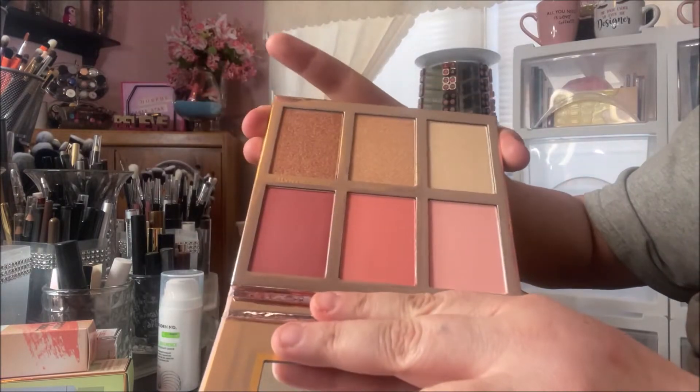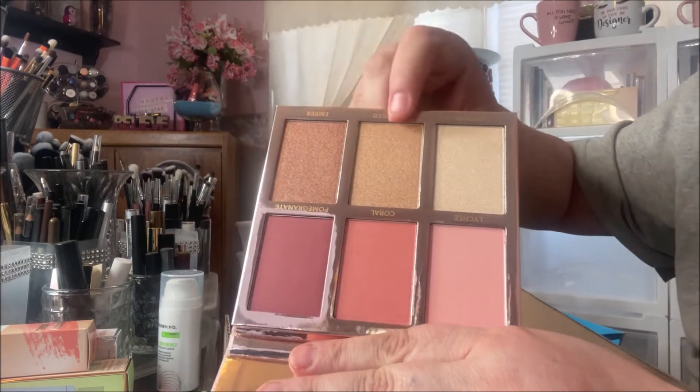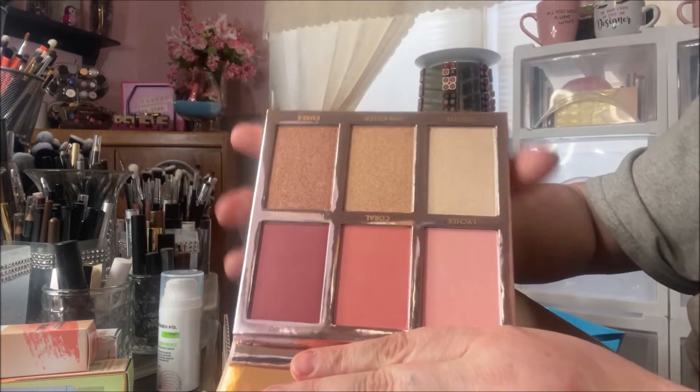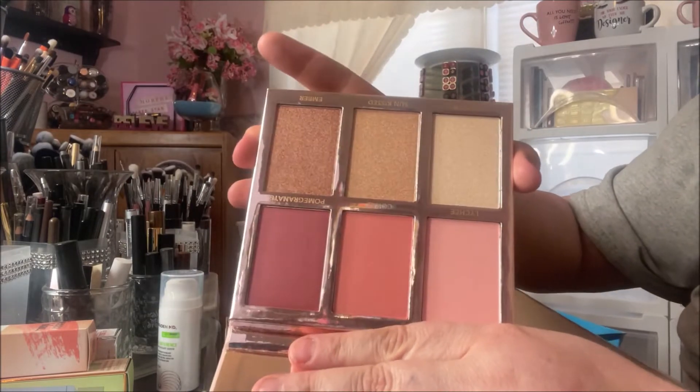I absolutely love it. This could be a shimmery bronzer for me, and then these are highlights. These blush shades are really gorgeous — they're light, graduating into deeper tones. I really like it.